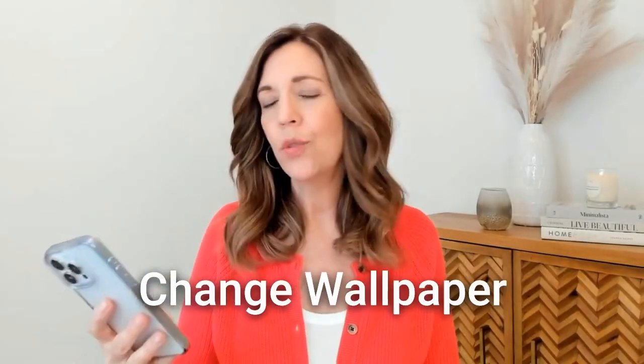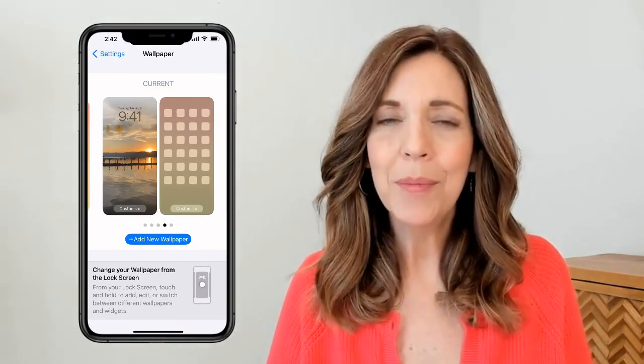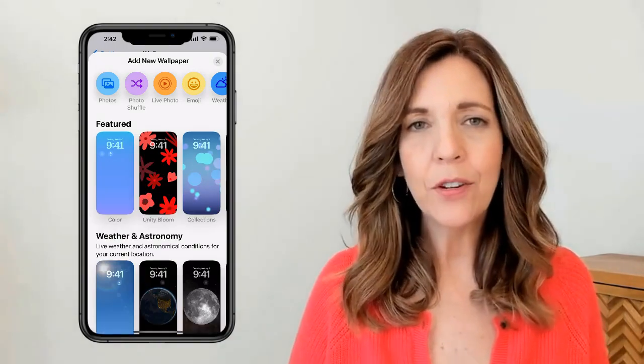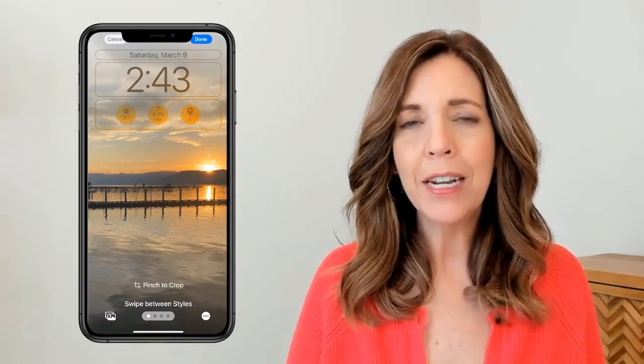The next setting I wanted to change was the wallpaper, so a calming and inspiring image appeared every time I opened my phone instead of a distraction. To change it, go to Settings, tap Wallpaper, select New, and upload a calming photo or image you've created. You can also customize the lock screen by choosing a gradient, blur, or image. I use gradient because I find it less distracting behind my apps.